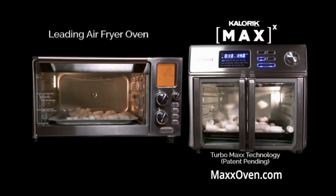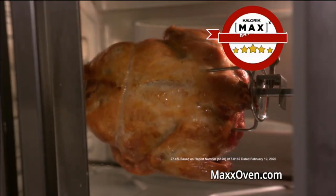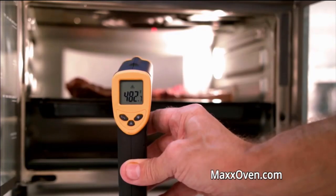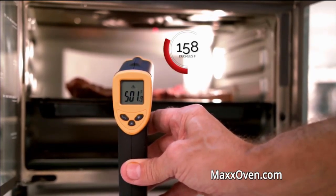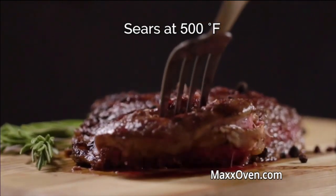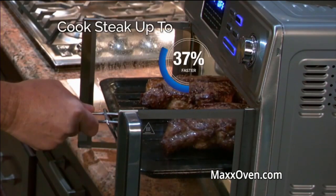We tested the Maxx against three of the leading air fryer ovens, and the Maxx came in number one, cooking chicken almost 28% faster. The extra power means the Maxx Air Fryer Oven goes to 500 degrees — perfect for searing juicy steaks just like the steakhouses. And because the others can't get to 500 degrees, you can cook your steak up to 37% faster.